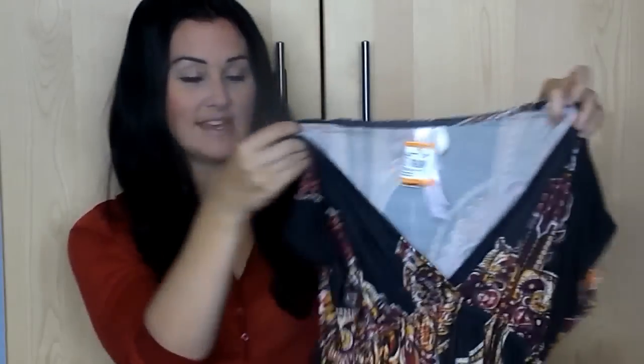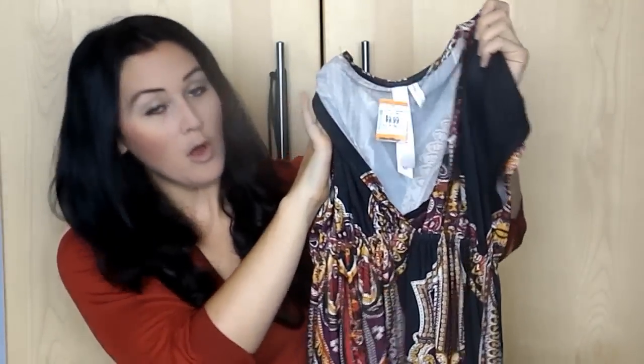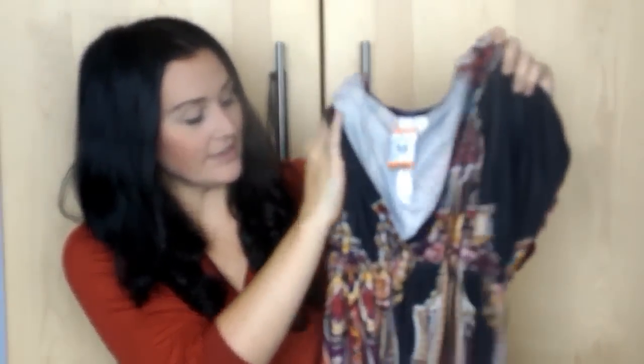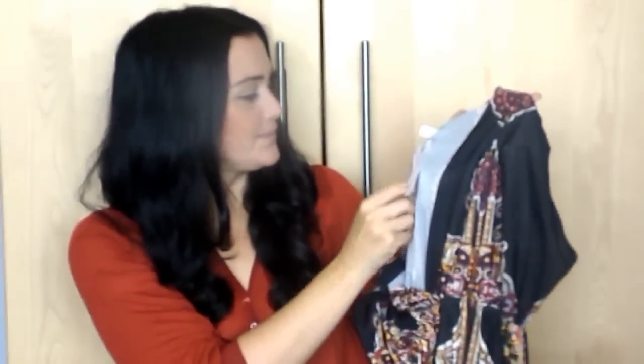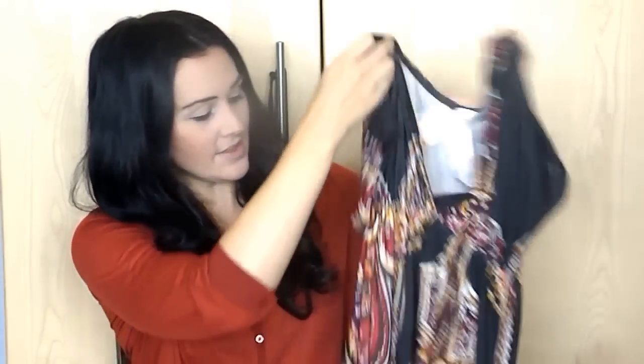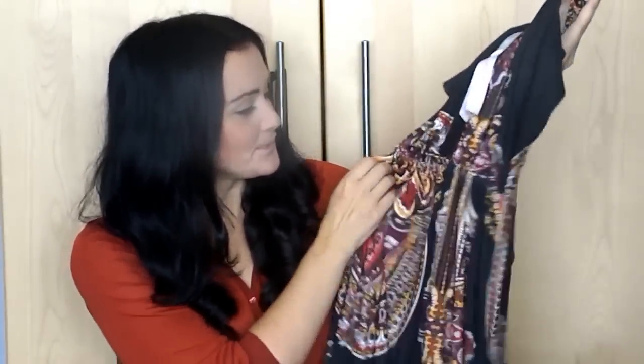My first item is this cute fall-colored paisley kind of dress. It was $10 and I thought it would look cute with my fall boots, a belt or something, and some jewelry. So that was my first piece.